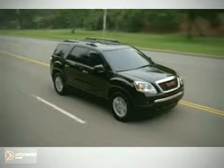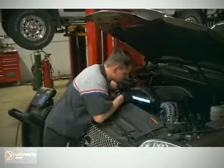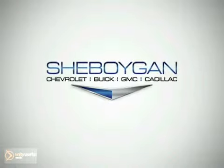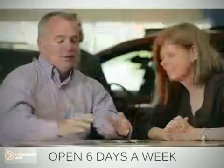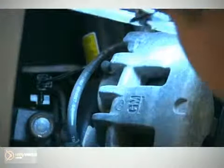When it comes to great service, nobody knows or cares for your vehicle more than the friendly professionals at Sheboygan Chevrolet Buick GMC Cadillac. Open six days a week, our service consultants will help you through the process, and our highly skilled technicians will get the job done right the first time.